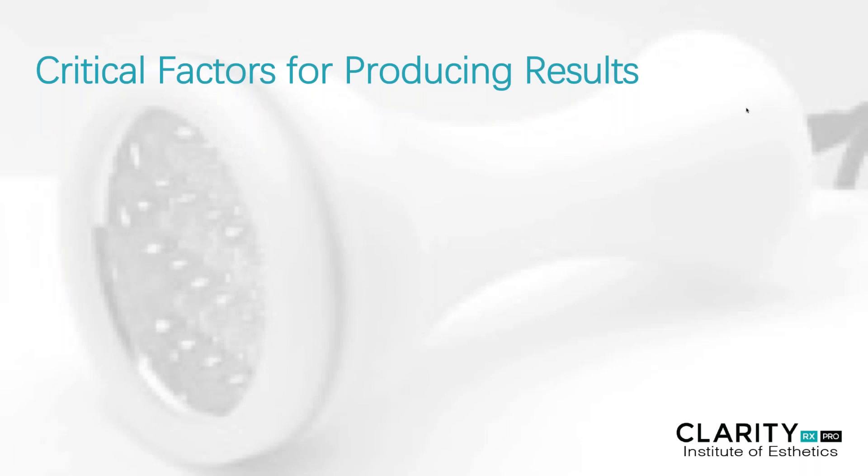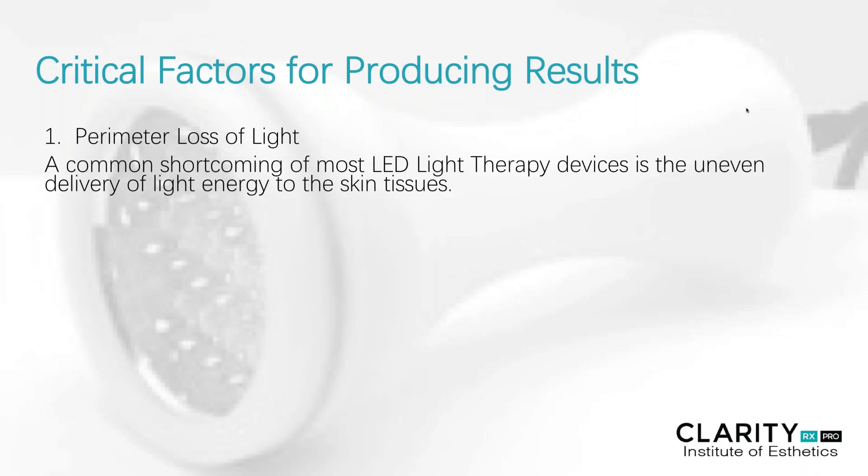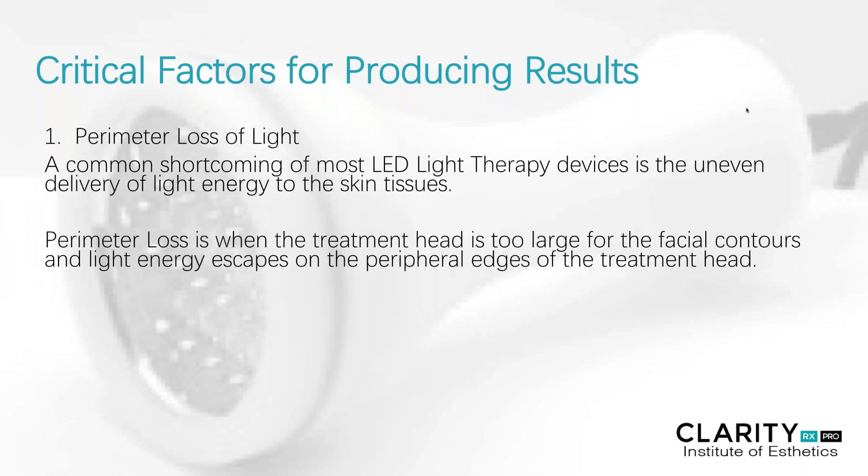Some critical factors for producing the right types of results — there are so many different types of equipment on the market, so we have to be careful that the equipment we use actually does what we say it can do. The first thing to take into consideration is what's known as perimeter loss of light. A common shortcoming of a lot of LED light therapy devices is that they produce a very uneven delivery of the light energy to the skin tissue. This is when the treatment head is too large for the facial contours and the light energy escapes on the peripheral edges of the treatment head itself.